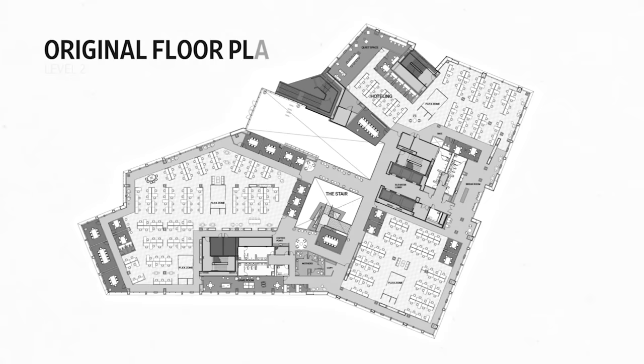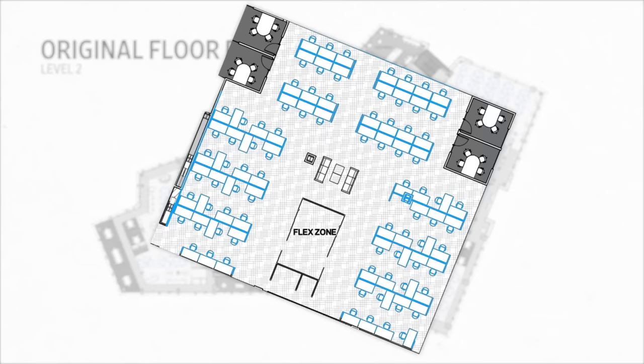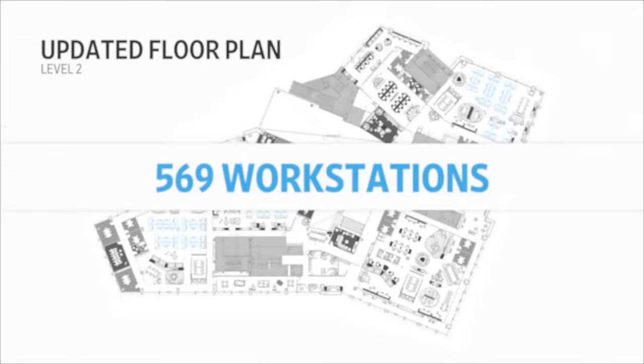Prior to the pandemic, the main goal was fitting as many people as we could in this space. The original floor plans called for 1,080 individual workstations — one employee, one desk. Once we were sent home during the pandemic, a lot of that changed. With the help of design partners at NBBJ, LinkedIn retooled the space, cutting the number of desks in half to 569 workstations and adding dozens of new, non-traditional seating setups.